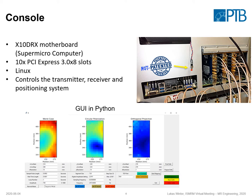We have the console, which has a motherboard with 10 PCI Express slots, and this allows accommodating the transmitter and receiver cards that I will show you in the next slide. We have Linux on it, and we can basically control the transmitter, receiver, and the positioning system to do some automated mapping experiments. You can see a GUI programmed in Python that gives access to certain parameters, and we even have an on/off switch indicated by the yellow arrow.